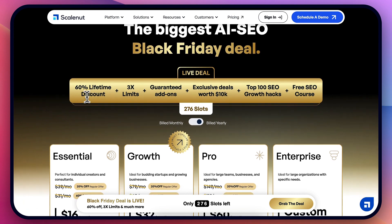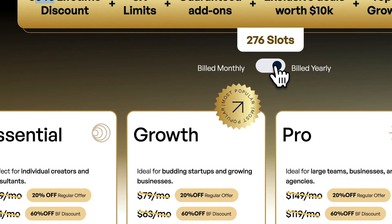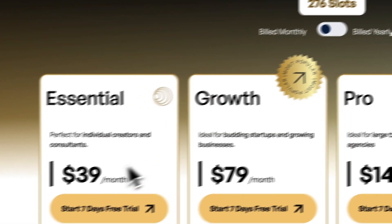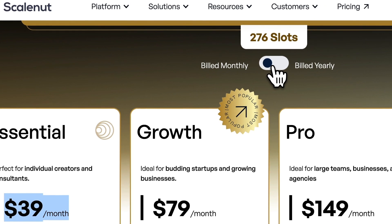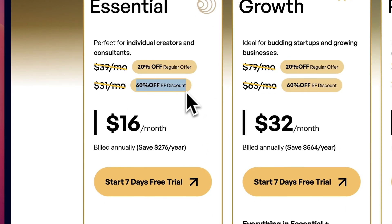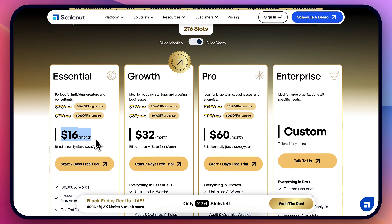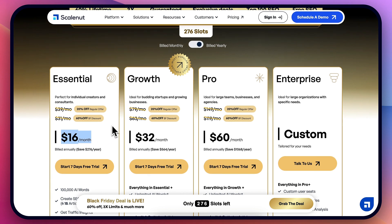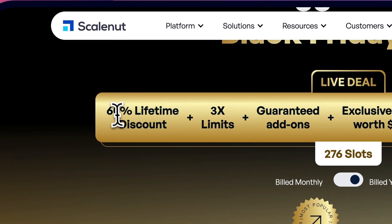The deal is 60% discount. If we look at the monthly plans, you will see the essential plan costs $39 per month. However, if you go to yearly pricing right now, it's 60% off, so it's only $16 per month, which is absolutely crazy. And what's special about this is that usually these deals are for one year, but this is a lifetime discount — lifetime 60%. This is absolutely amazing.